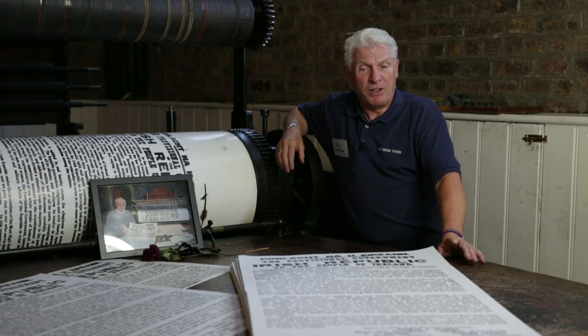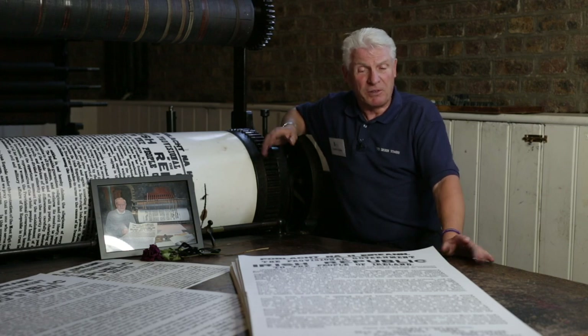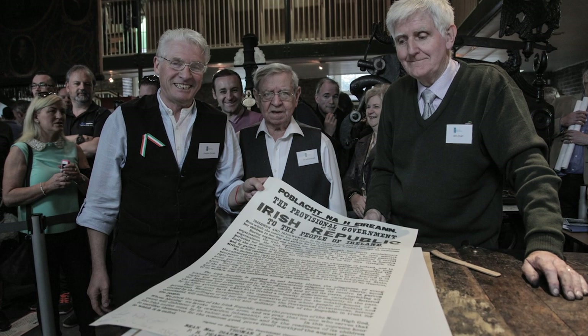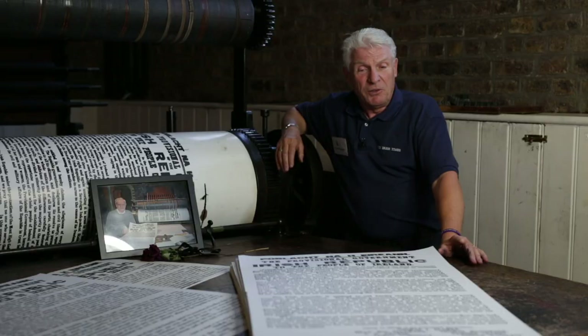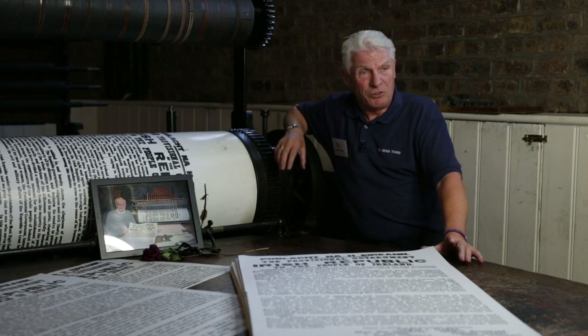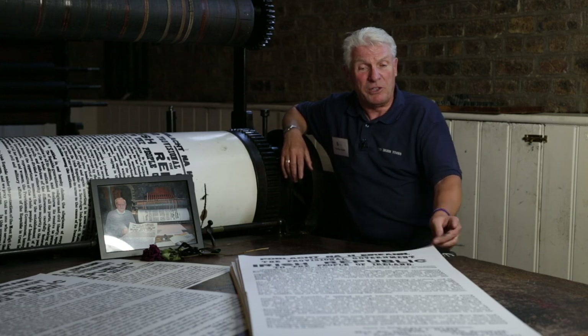Myself and two friends — former colleagues from the printing trade, also retired — Billy Ryan and Alph McCormick, whose photograph is here beside me and who passed away a few weeks ago, decided in 2015 to commemorate the achievement of the compositors and the printer who produced the 1916 Proclamation.